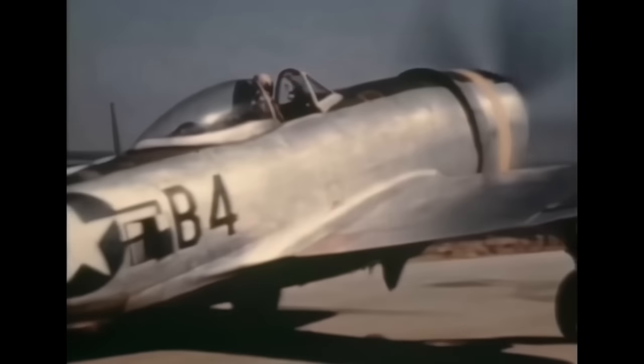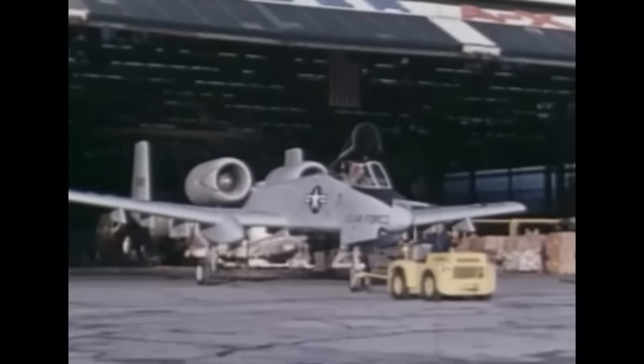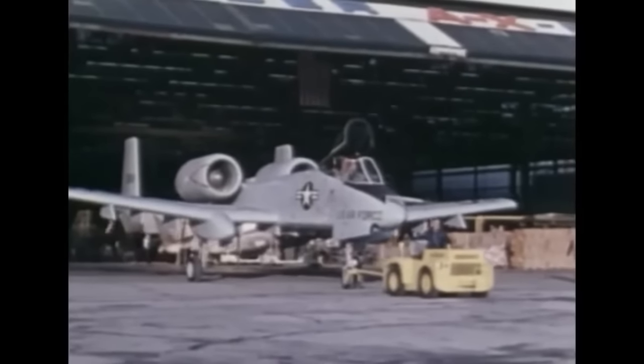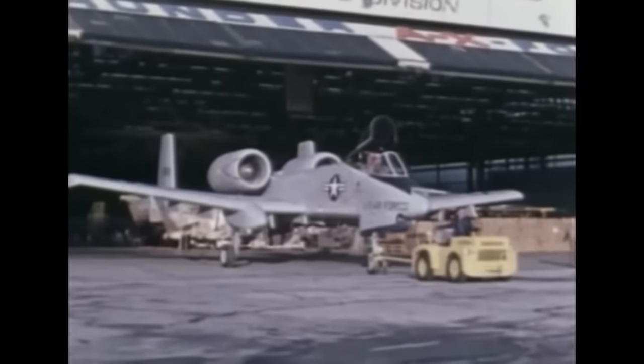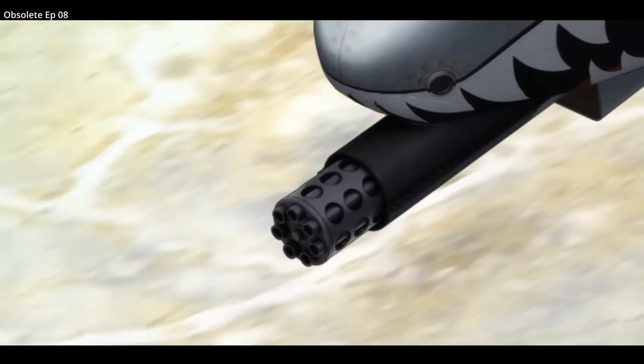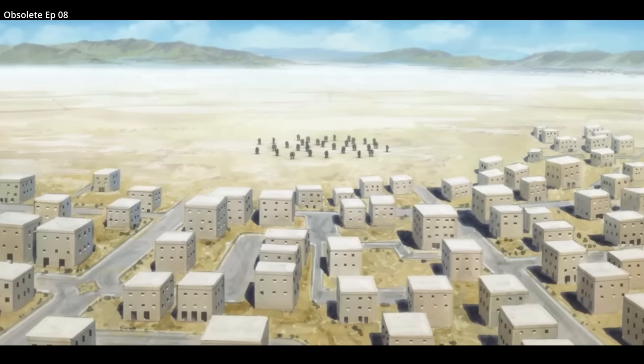The P-47 proved to be one of the best ground support aircraft of World War II. The A-10 entered United States Air Force service in 1976, and unlike the P-47, it was built only for close air support. It may also act in the role of forward air controller airborne, used to direct other aircraft and attacks on ground targets.